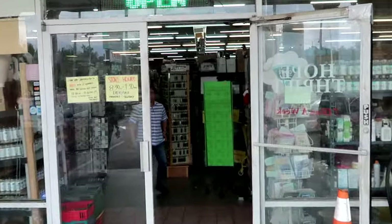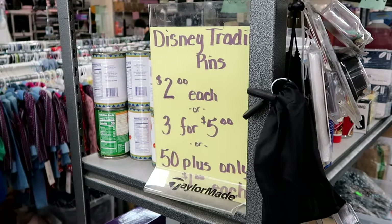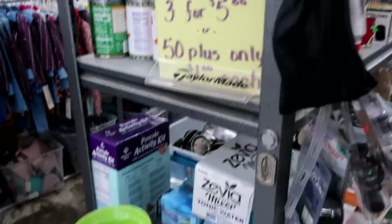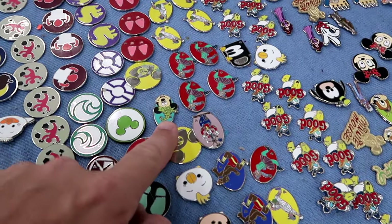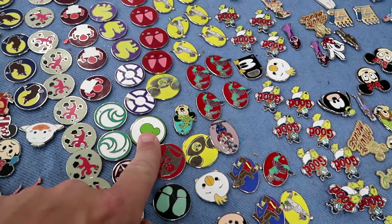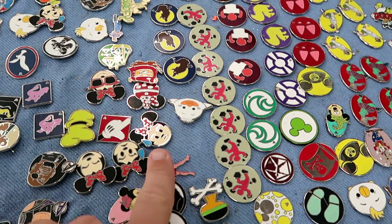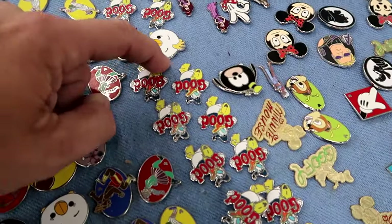As soon as you come into the thrift store they have a bunch of Disney trading pins. They're $2 a piece, $3 for $5, or you can get $50 or more for $1 a piece — lots of different offerings. Look at this one with Mickey Mouse wearing like a Peter Pan hat. Over here again with Mickey. They have a lot of different options like Minnie Mouse wearing sunglasses — she's actually making a crying face. That one is really cute.